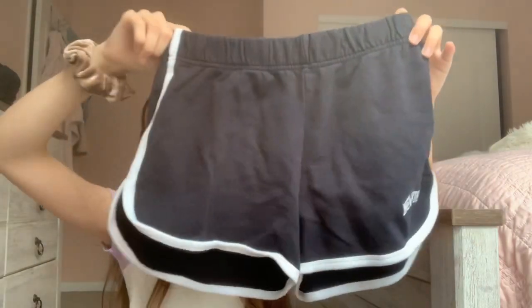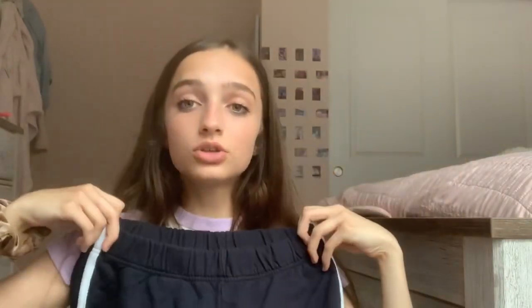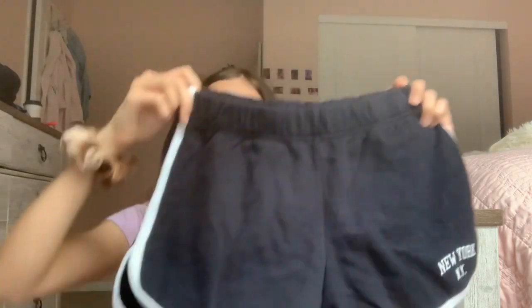I also got these New York shorts, which I'm thinking I'm going to sell on Depop. The only reason is because they're way too big on me — I'm a size 23 waist and they fit my waist but flare out so much that they look really awkward. I've seen Emma Chamberlain wear them like that so maybe that's just how the shorts are supposed to be. They are super cute — they're navy blue and say New York on them. I've wanted a pair for so long but was always scared to buy shorts from Brandy because some of their pants are way too big on me.